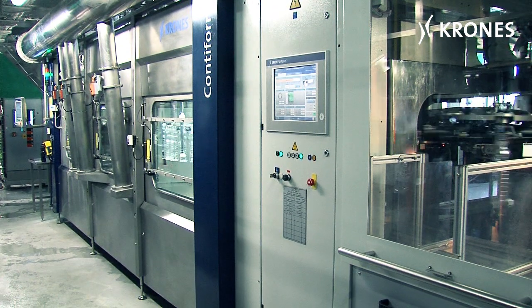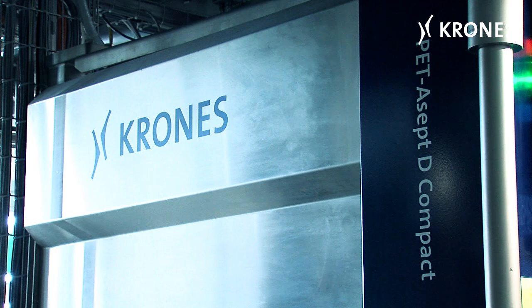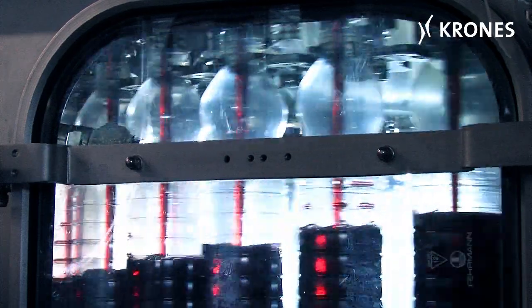This is what it looks like. The Aseptic solution for mid-tier companies — it's called the PET AsepD Compact.